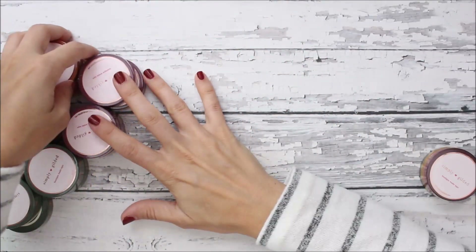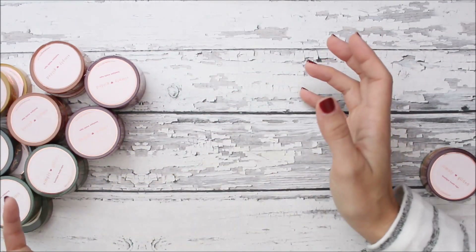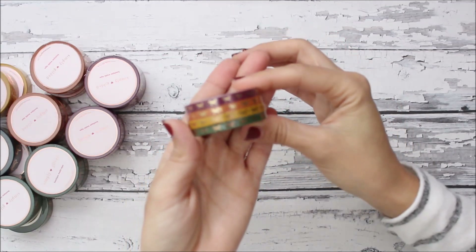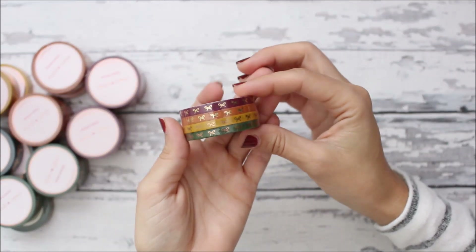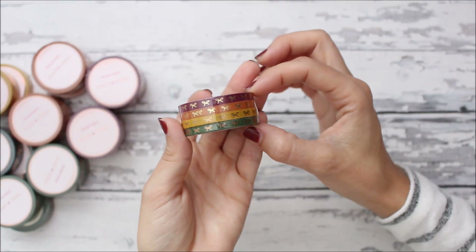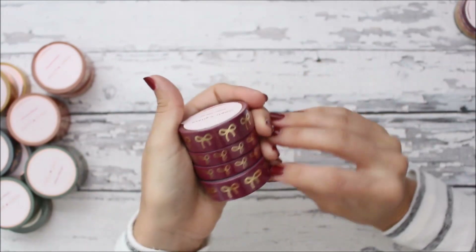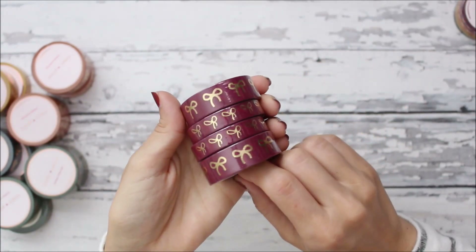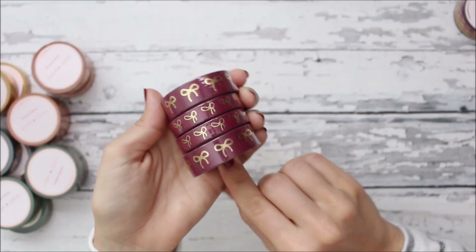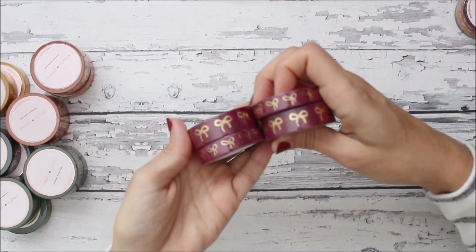Here are the fall colors in the really skinny — I think five millimeter — washi, which came in a bundle. I really like the small washi even though I haven't used any yet. I also got two of these burgundy ones — could be Merlot or Cranberry, I'm not sure — and they came in sets with the 10 millimeter and 15 millimeter, so I got two of those.